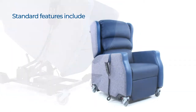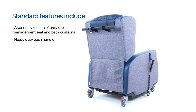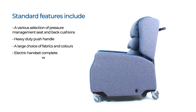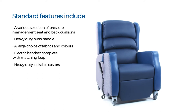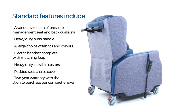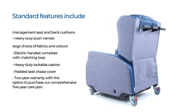Standard features include a various selection of pressure management seat and back cushions, heavy-duty push handle, a large choice of fabrics and colours, electric handset complete with matching loop, heavy-duty lockable casters, padded seat chase cover, and a 2-year warranty with the option to purchase our comprehensive 5-year care plan.